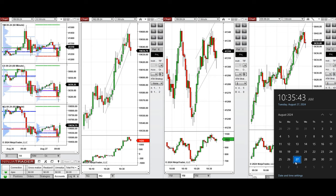Hello everyone, I'd like to share the trade I'm going to take today on Tuesday, 27th of August 2024. These trades are going to be taken on NASDAQ, Dow Jones, and the S&P 500 futures.